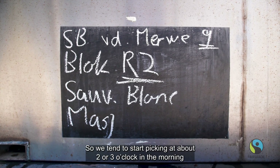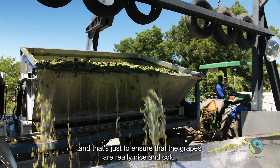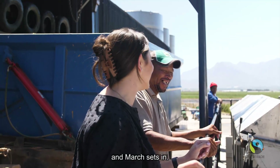We tend to start picking at about two or three o'clock in the morning, and that's just to ensure that the grapes are really nice and cold, and then the majority of the work is done before the heat of February and March sets in.